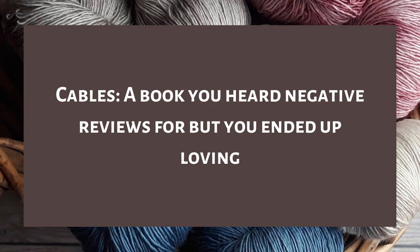Question six is cables — a book you heard negative reviews for but ended up loving. I didn't hear super negative reviews, but The Rainwild Chronicles by Robin Hobb got a lot of lackluster reviews — people saying you just have to get through it, it's the worst one, not that good. But honestly The Rainwild Chronicles might be my favorite series within the realm of the Elderlings, just as a whole.